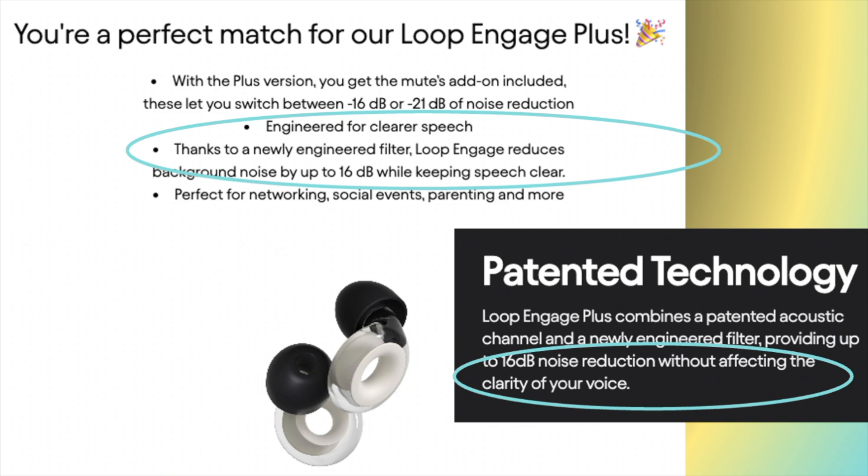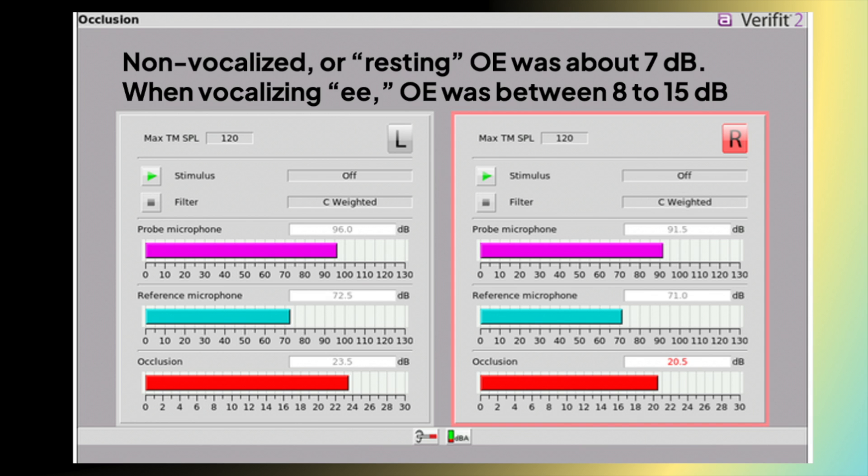Even though these say right on their website that they won't affect the clarity of your voice due to a new acoustic channel, the occlusion effect was definitely strong and present, even when I didn't get a very good seal. I measured between 8 to 15 decibels of occlusion effect depending on the seal.